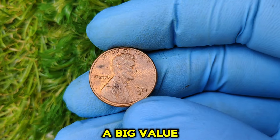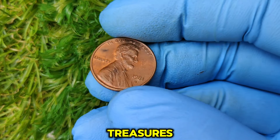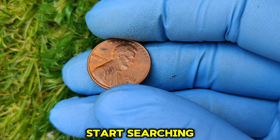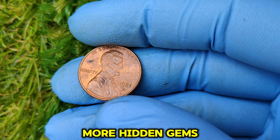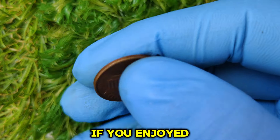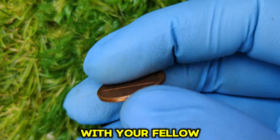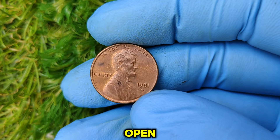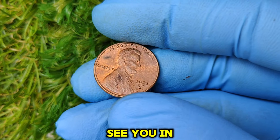That's the incredible story of the 1981 D Lincoln penny — a small coin with a big value. You might just have one of these treasures hiding in your piggy bank or coin jar, so start searching and share your findings in the comments below. If you enjoyed this video, don't forget to like, subscribe, and share it with your fellow treasure hunters. Keep your eyes open — you never know what treasures are out there waiting for you.